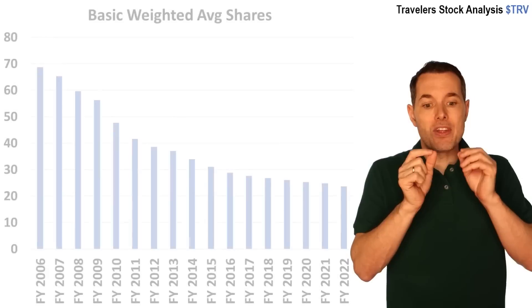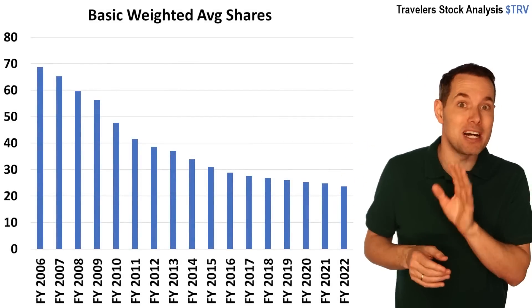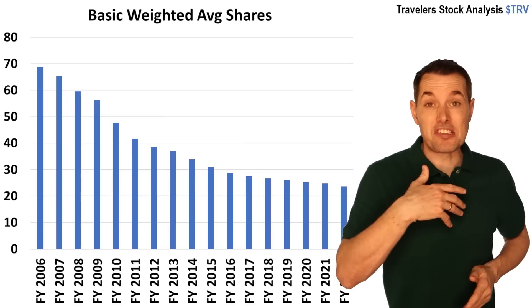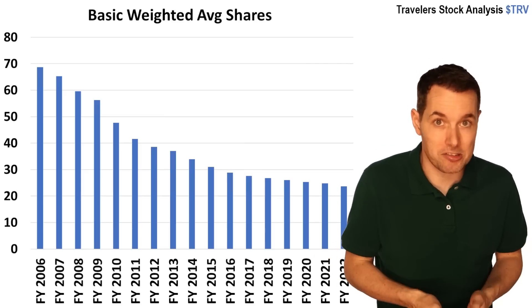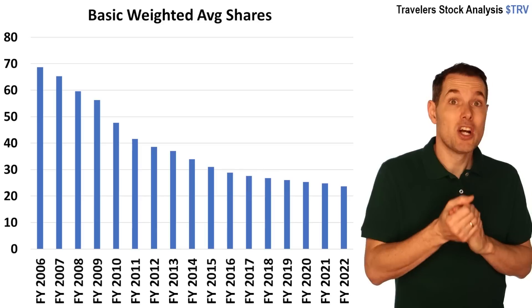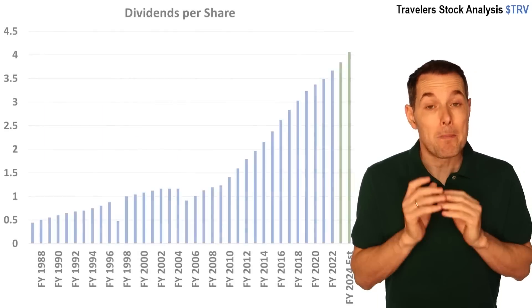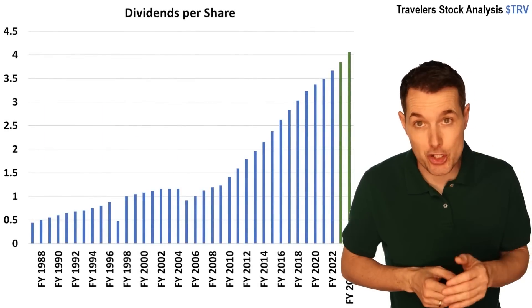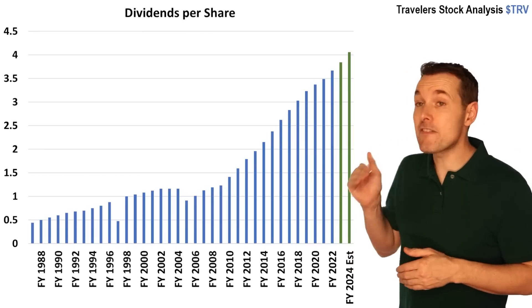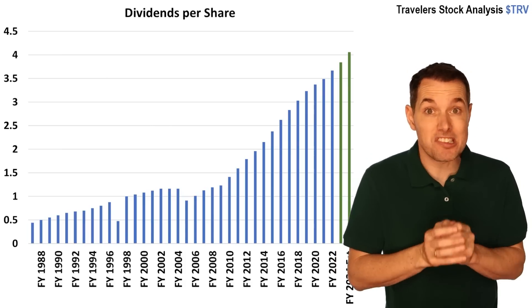Next up is average shares outstanding. Looking at the financial reports going back each year — all the way to 2006 — they tell you how many shares are outstanding on average for that year. This gives us a good idea as to whether the company has been buying back shares. The trend here is clearly much lower, so they have done a good job of consistently buying back shares, which tends to be a good thing for investors. Along those same lines, we have dividends — how much they're paying in dividends per share. The green lines are analyst estimates for dividends going up the next couple of years, and we can see the growth rate for dividends has been really strong. So if dividends are something you like, Travelers Insurance seems to be quite good.